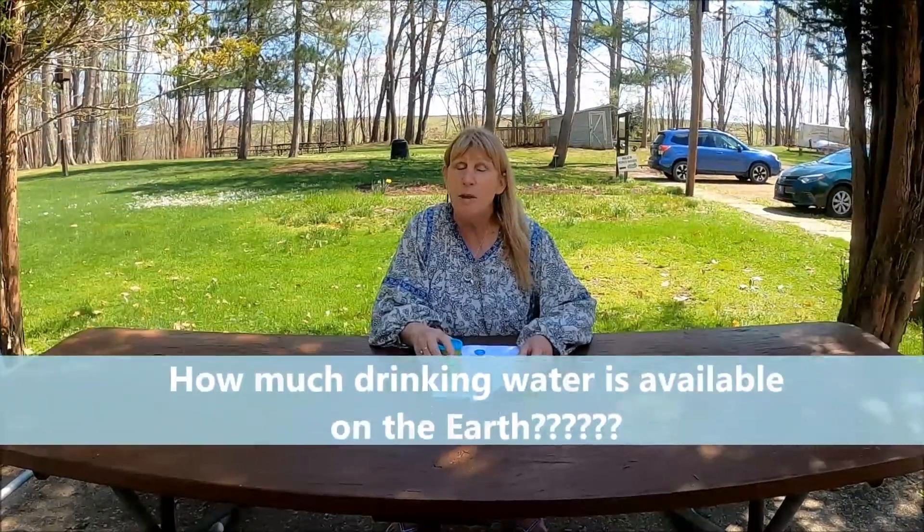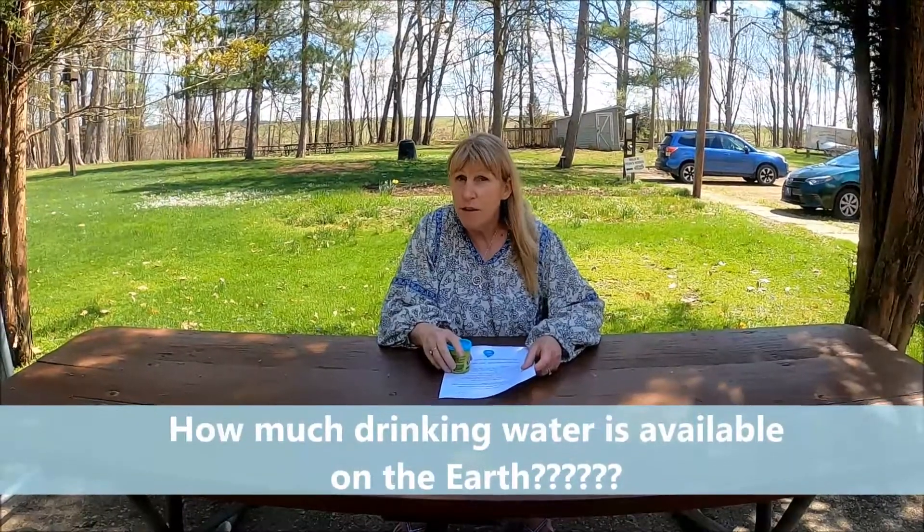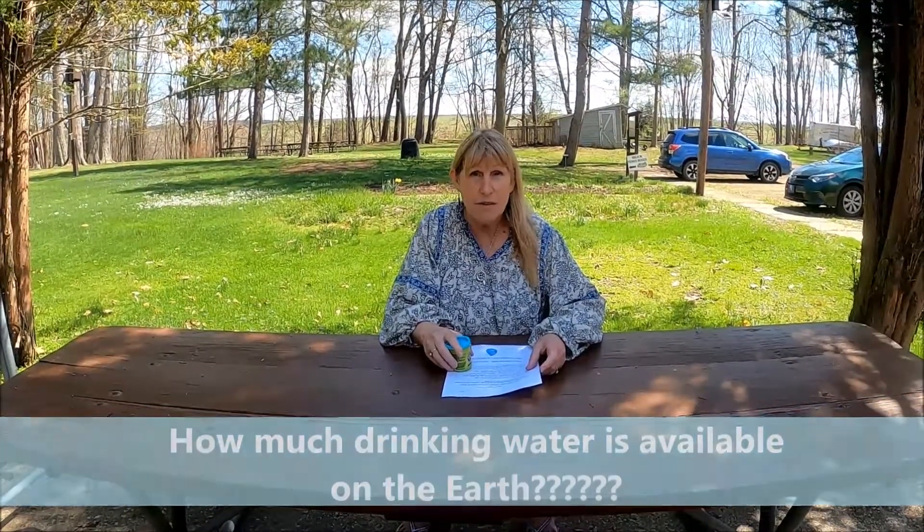Well, it's no mystery. My friend Kelsey, who used to be an intern for Creek Connections, came up with a really awesome activity that helps learn just about how much drinking water is available on the Earth, which is kind of a different amount than you might think. So let's go through our activity and see what happens.